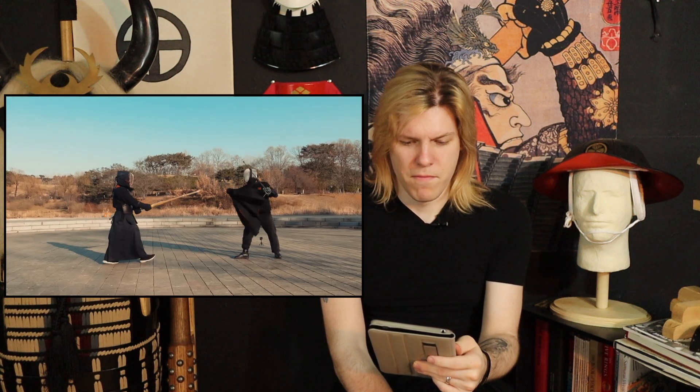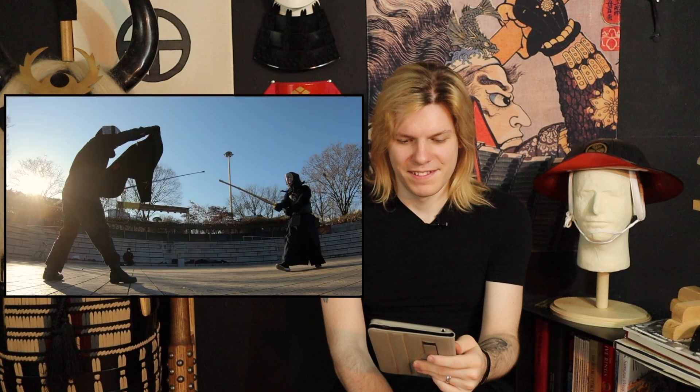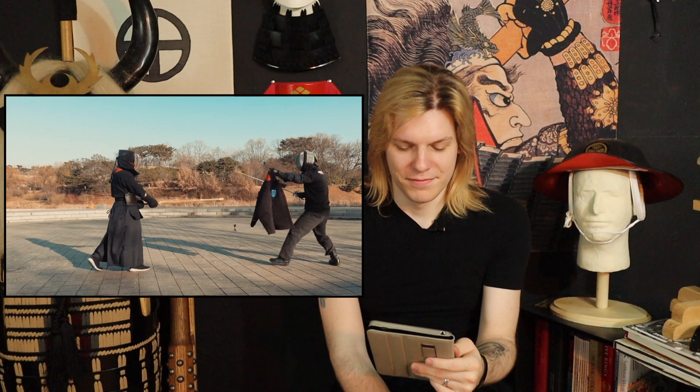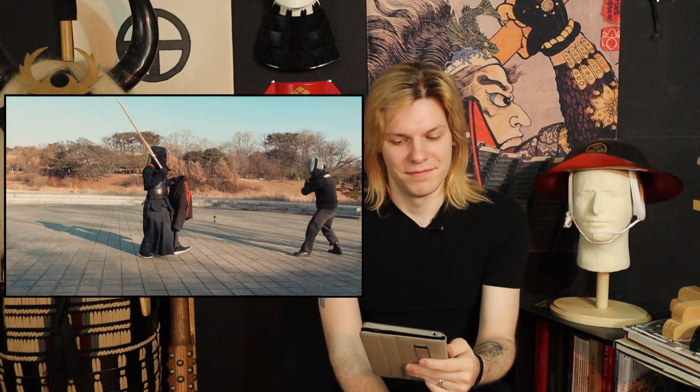I don't think this guy has experience with that dagger. It's a little unfair, but like I said, life's unfair. Oh wow. I don't think this guy has ever seen that. I can't do that.